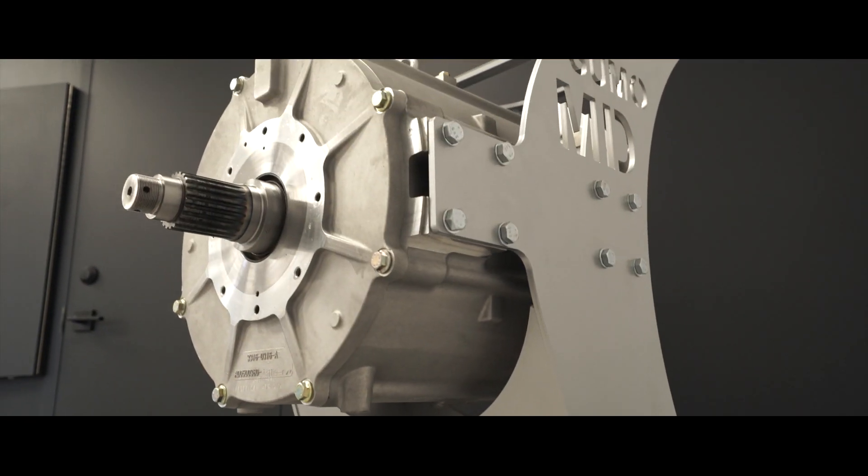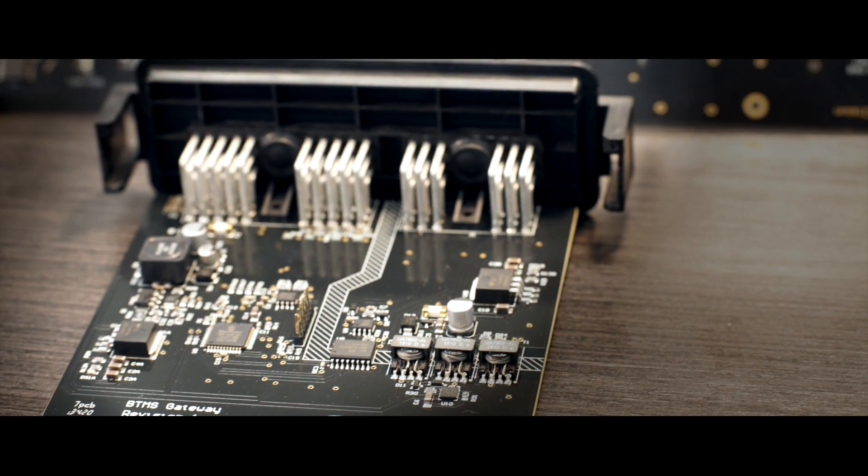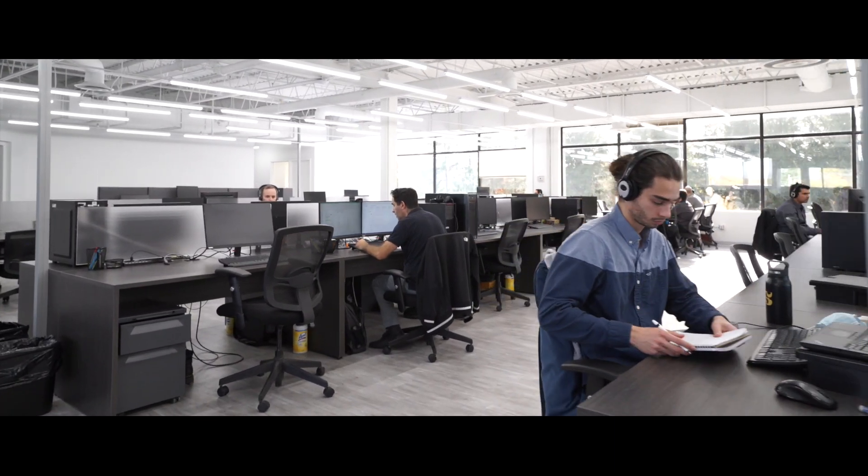All products are conceptualized, designed, developed and manufactured by Lion. Our vehicles are purpose built and dedicated to being 100% electric.